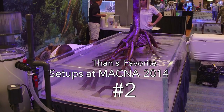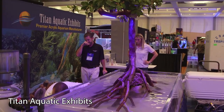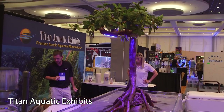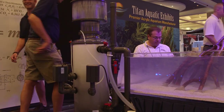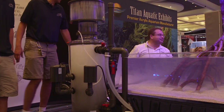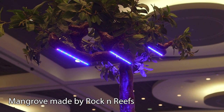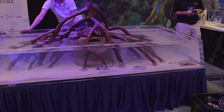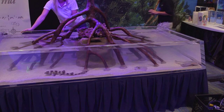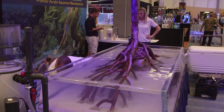Number 2: Titan Aquatic Exhibits. I took a photo of this tank for Facebook and it got a ton of love. It is this super thick acrylic tank with a central mangrove tree decoration, and the lights for the tank were installed in the branches of the mangrove tree. The display was then stocked with a variety of small sharks and stingrays. Very cool design and it certainly had its fair share of admirers.